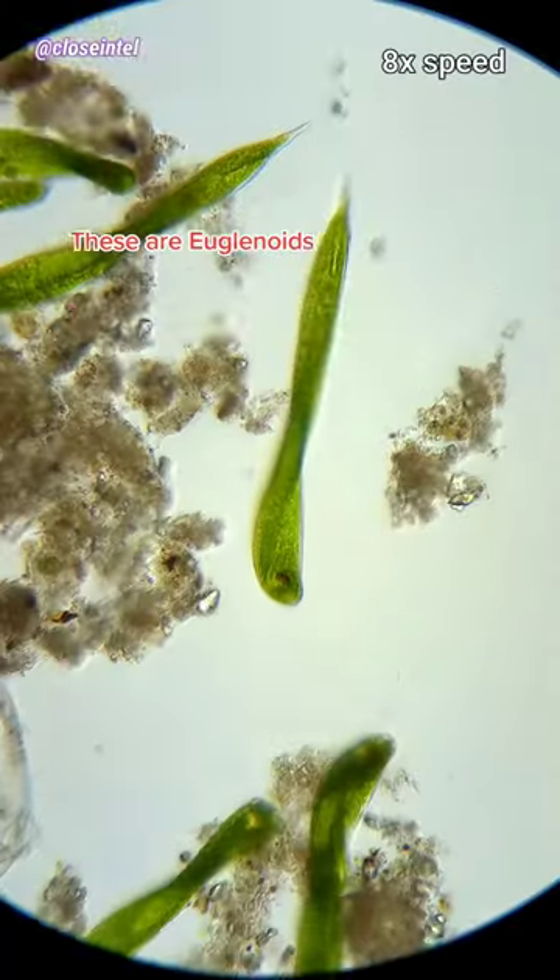Turns out I was wrong — well, kind of. These are euglenoids.